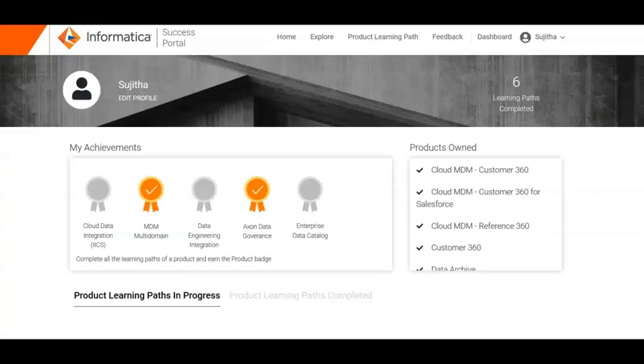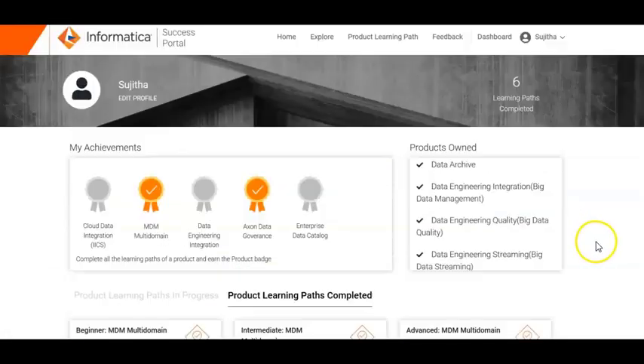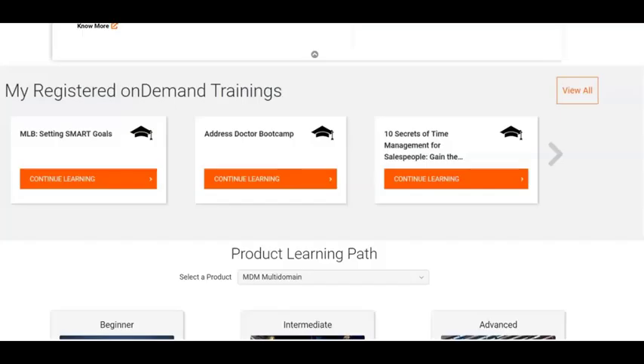This is your personal dashboard to track the status of your product learning paths — how many learning paths are in progress and how many have been completed. Also, your dashboard will show the number of badges you have earned after completing each product's learning path. In the registered on-demand training section, you will be able to see a list of all the pending trainings that you have registered for.